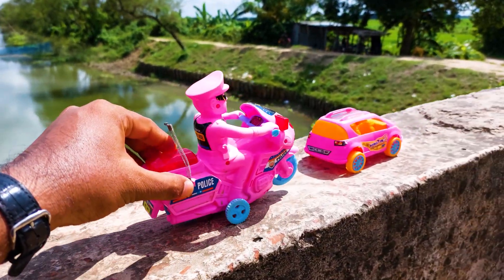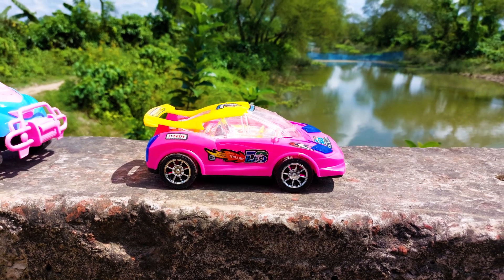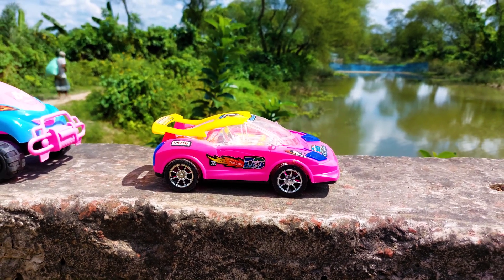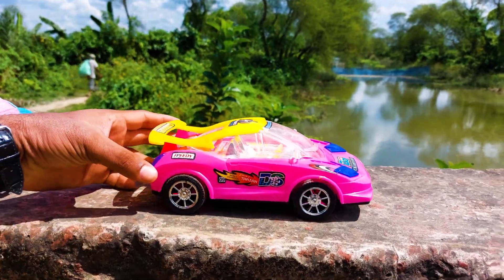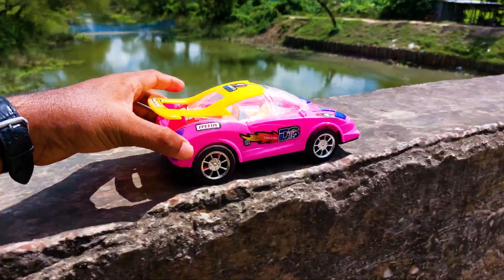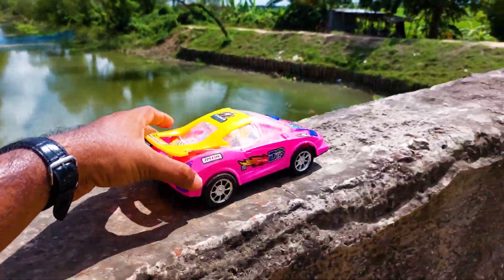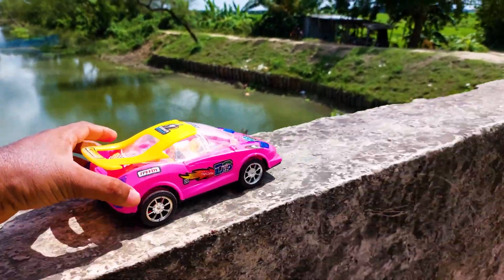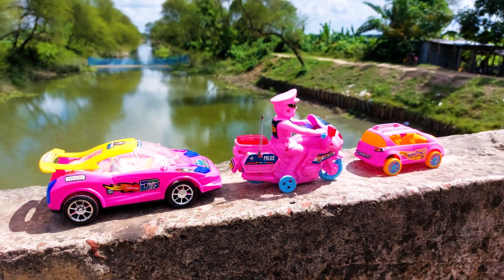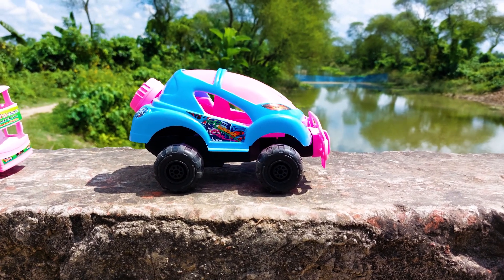I'll park it beside the momentum car. The next one is the 3D torsion car, so I'll try this 3D torsion car. Okay, I'll park it beside the police bike.